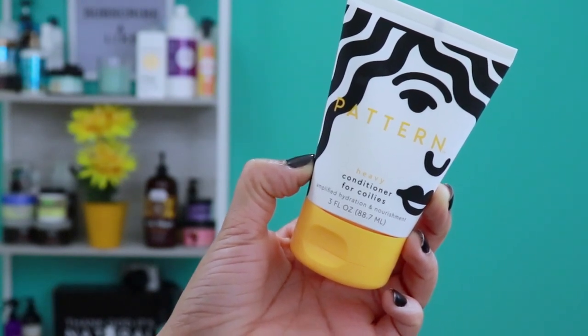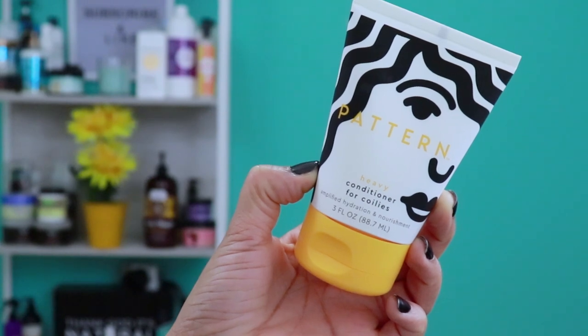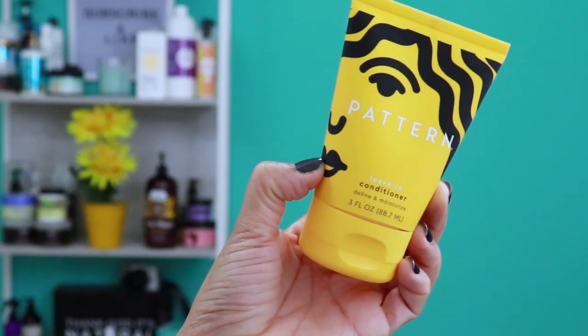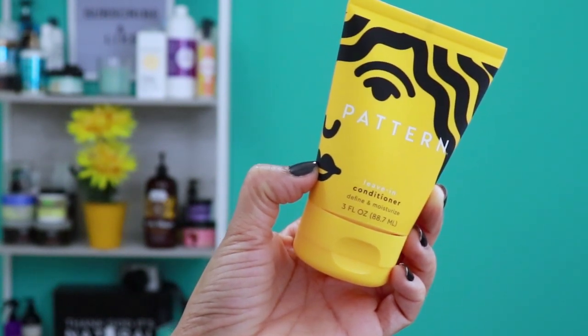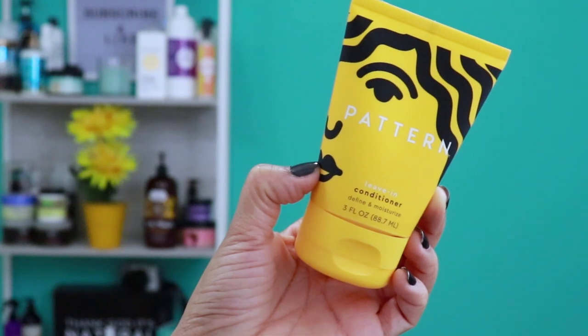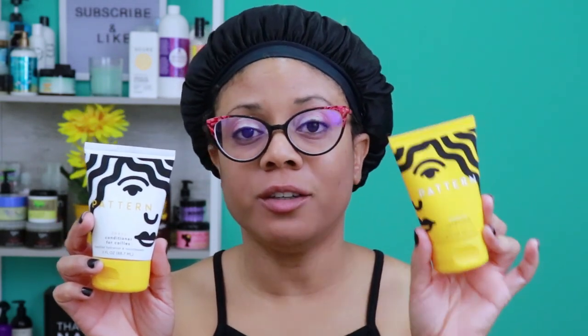The heavy conditioner also acts as a two-in-one — if you have dry brittle hair, leave it on for 10 minutes as a reparative treatment mask. The leave-in is a lightweight product that claims to restore and hydrate, give soft curl definition, and seal in moisture before a protective style. It also has a citrus rose and patchouli fragrance. You can cocktail it with argan or jojoba oil for extra moisture. The leave-in is a much darker yellow than the regular conditioner so you don't confuse them, and the tubes are refillable.